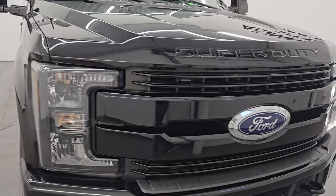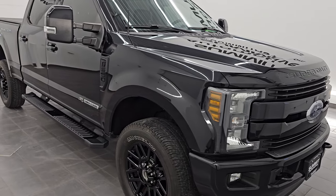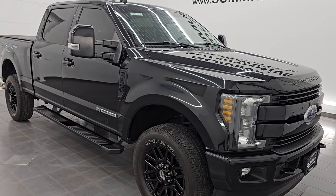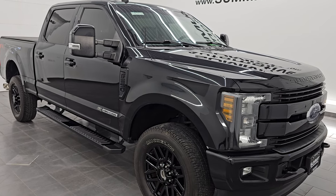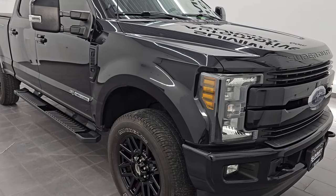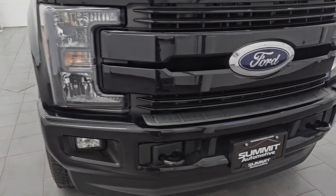It puts out 440 horsepower and it's paired up with the 6-speed automatic transmission. This truck has been fully safety inspected by our service shop per the state of Wisconsin inspection process. It has a fresh oil and filter change, all the fluids have been checked and topped off, and it is 100% ready to go. This is a clean title, history to owner, clean Carfax out of Texas.